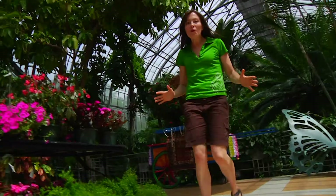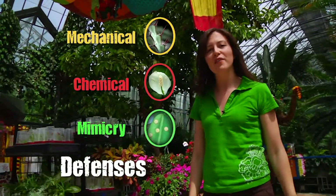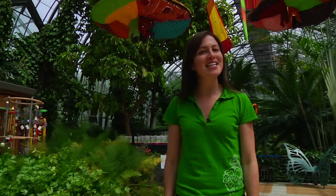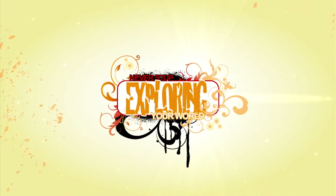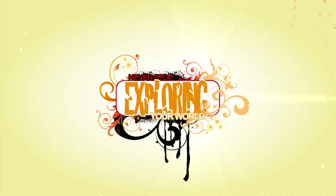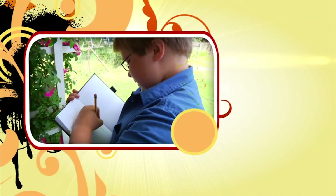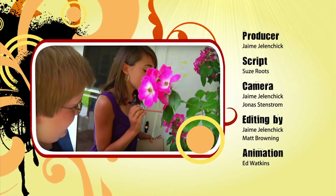Today we saw some cool examples of mechanical, chemical, and mimicry defenses that plants have to protect themselves against hungry herbivores — at least, some of the time. Just another great reason to never stop exploring your world. Now it's your turn to explore. Go out and make some sketches of plants in your neighborhood that have adaptations that deter herbivores. What do you think you'll find?